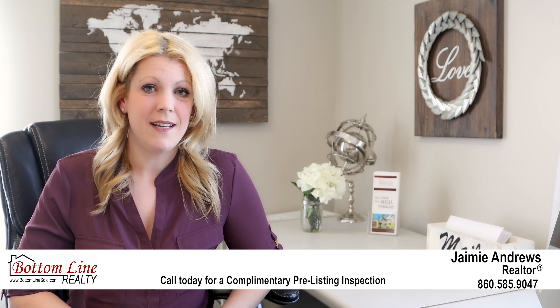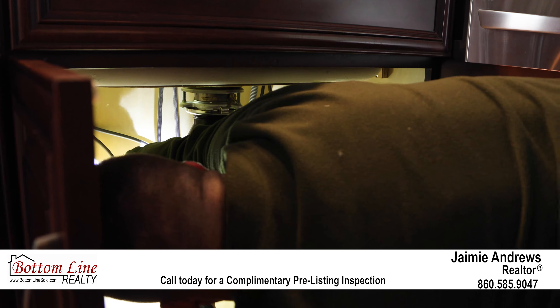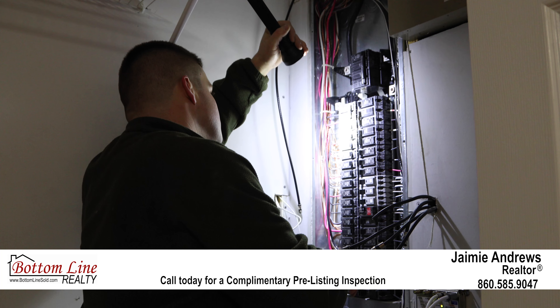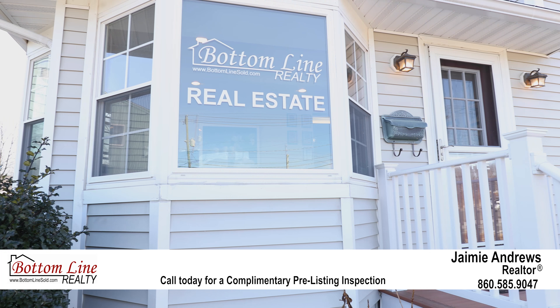Homes that are inspected tend to sell for a higher price because there is complete transparency. If you share this report with the buyers up front, they will feel more confident in making a stronger offering on your home, and that will reduce the chances of the deal falling apart during their inspection period.